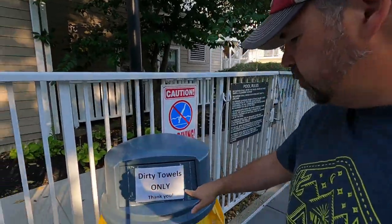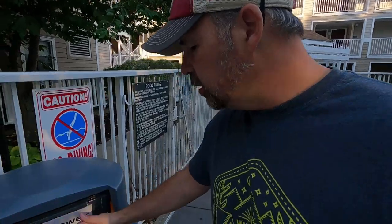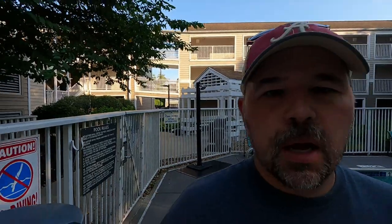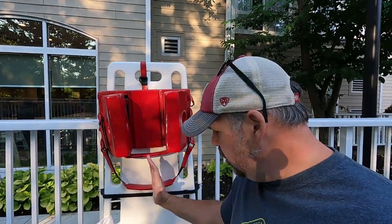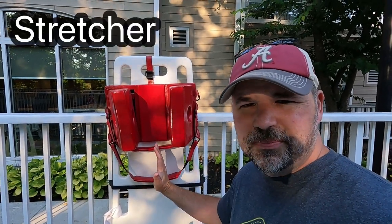I thought this was a trash can, but it's not — it's for dirty towels only. It looks empty. This other thing here — if somebody got hurt really bad, they would put a person on it. I think we would call it a stretcher, and they would be able to get the person out.